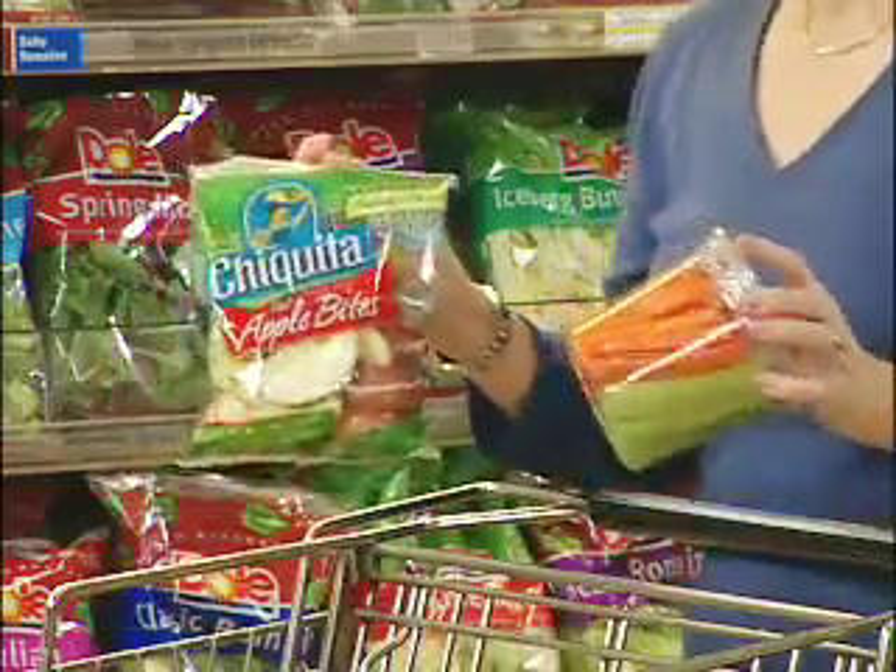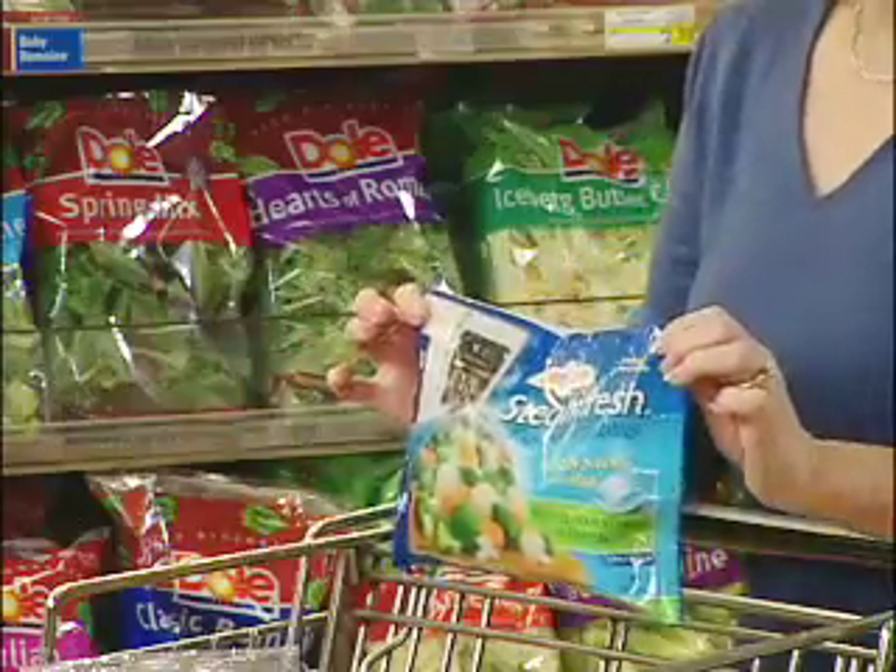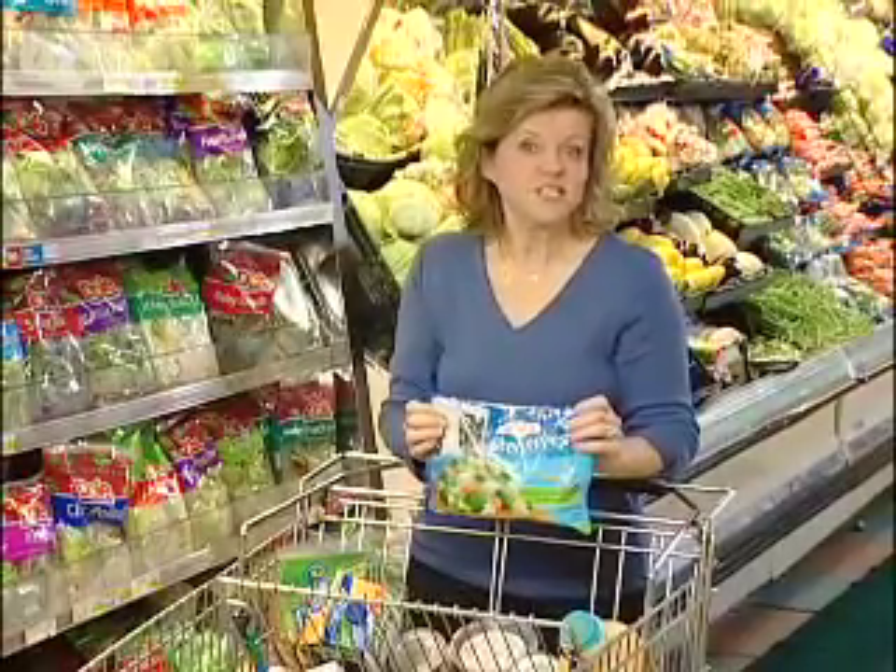Fresh bagged salads or cut up fruits and vegetables are easy, healthy additions to our quick meal. Frozen vegetables are also handy — just take them out of the freezer and pop them in the microwave. There can be no excuses about preparing vegetables when it's this easy.